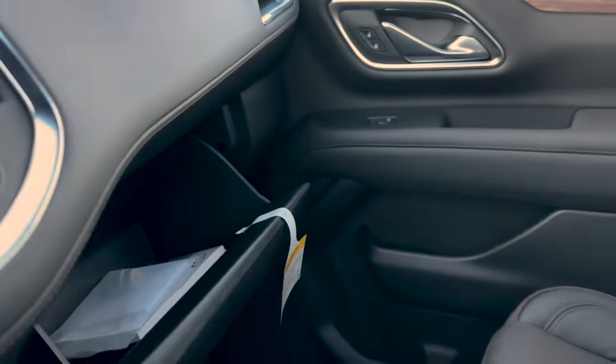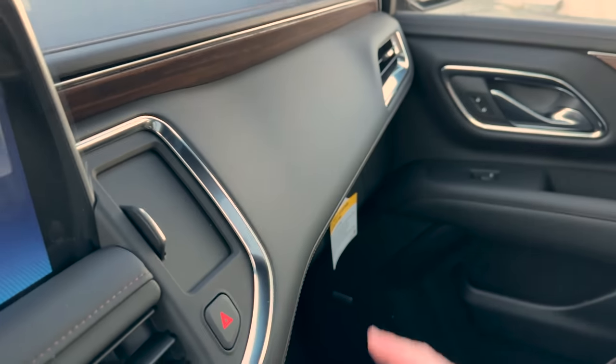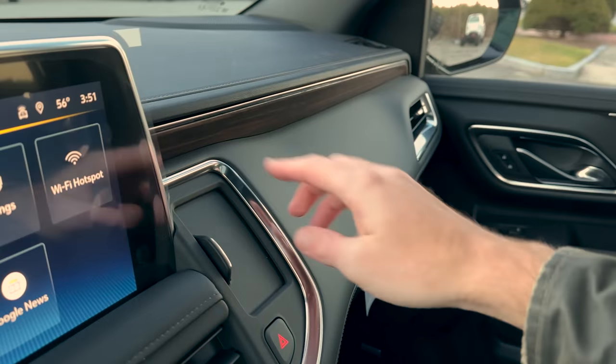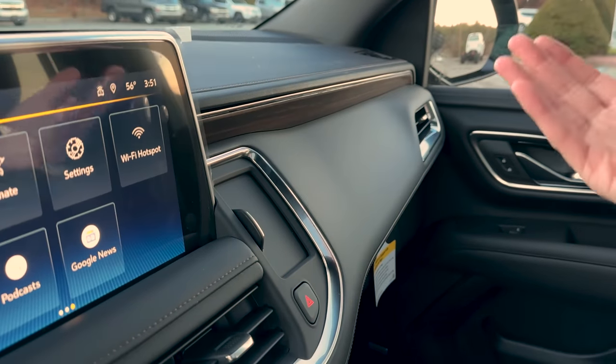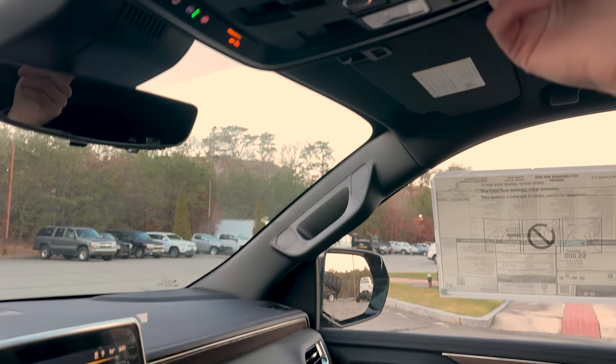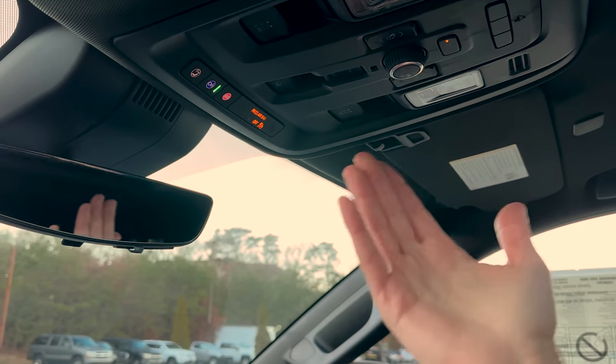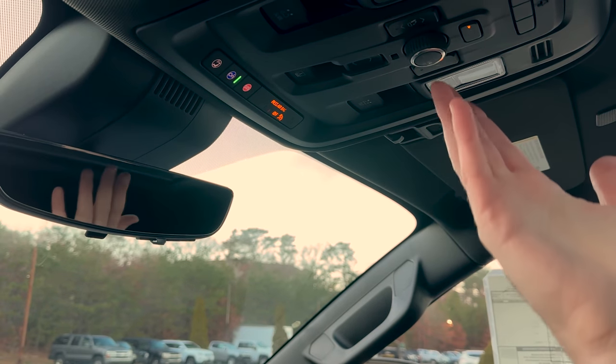Let me give you a quick look at the glove box — I always skip it and people yell at me, so there it is. You can see the wood grain trim, jet black leather, and that brown contrast stitching — it's a High Country so that's what you're getting.